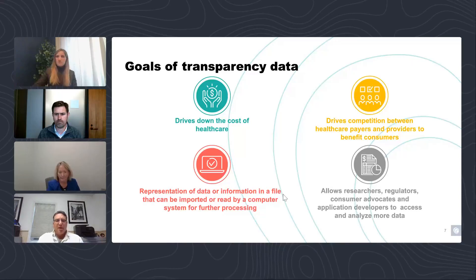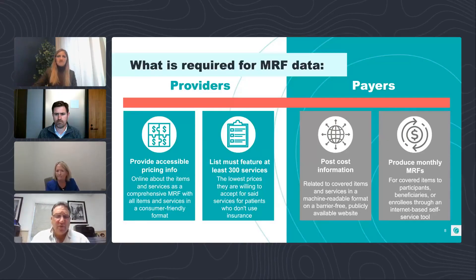Regarding the first polling results: about 20% of respondents — about one in five — have leveraged the MRF files and conducted compliance reviews. There's a significant chunk that knows they haven't done that compliance check, and then there's a group that isn't sure. The headline here is that about one in five have done a compliance check, which is lower than anticipated.